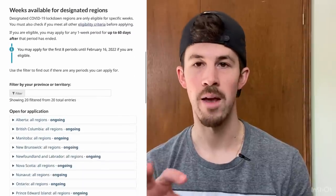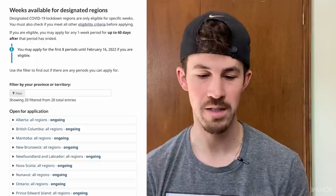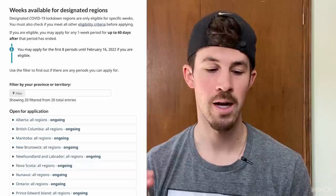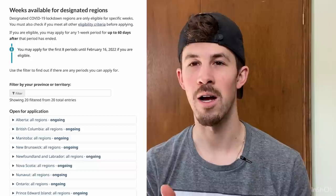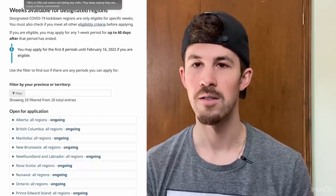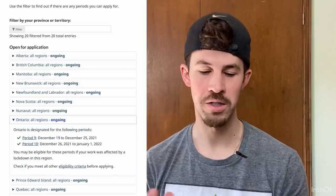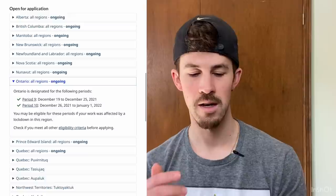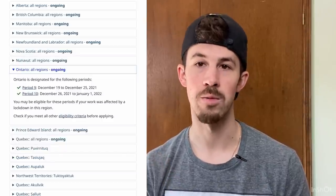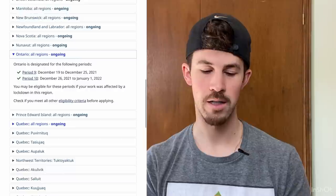So we'll take a look at the eligible lockdown regions, and you should be able to see what regions are impacted by you. The lockdown regions are only eligible for specific weeks, which makes sense. You must also check out the other eligibility criteria before applying. If you are eligible, you may apply for a one-week period up to 60 days after that period has ended. You may apply for the first eight periods until February 16th, 2022, if you are eligible. So right now I'm in Ontario — it says all regions ongoing, designated for periods nine and ten, which is from the 19th all the way to January 1st, 2022 right now. So if you're anywhere in Ontario and you meet the eligibility criteria, you can apply for this benefit each week that you're impacted.